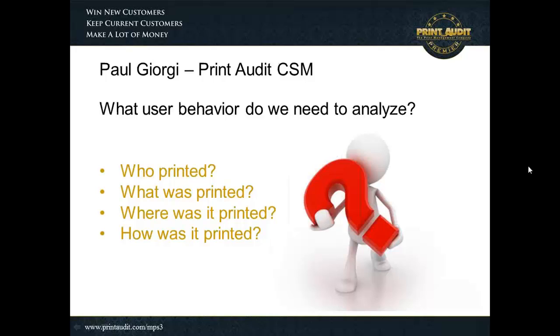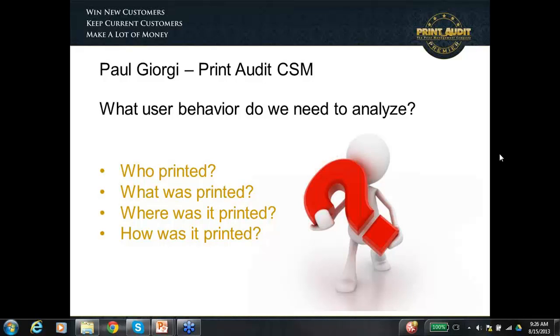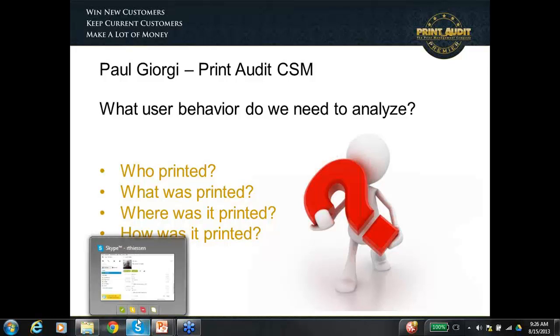Thank you very much for listening to that part. In the real world of conducting assessments and working with dealers on building their assessment practices, one of the most significant things you can do to raise yourself above the crowd is to make sure you're getting user data and using that user data in your assessment process. With that, I'd like to hand things off to Paul Georgie at Print Audit.